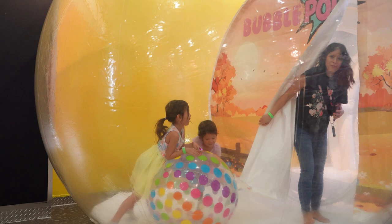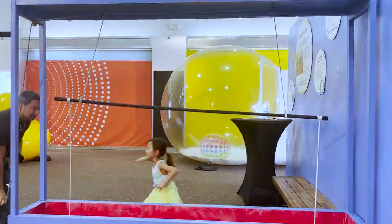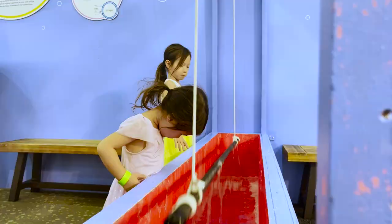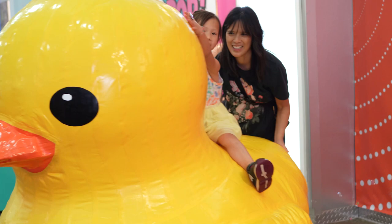In all, we spent over an hour playing inside Bubble Pop. We got in early to avoid the crowds, but realized playing with the bubbles was way more fun with other kids around. Their combined enthusiasm was infectious, making Bubble Pop's birthday packages appealing if you have a bubble-loving youngling.